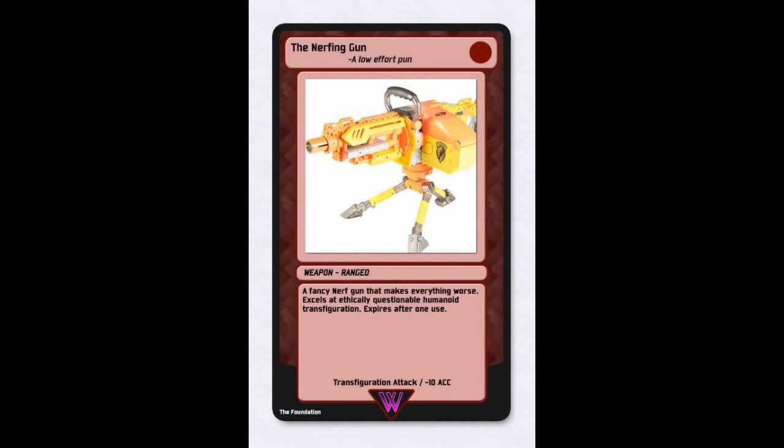Notable card drawn — red card: 'The Nerfing Gun' (A low-effort gun, Weapon Ranged) — a fancy Nerf gun that makes everything worse. Excels at ethically questionable humanoid transfiguration. Expires after one use. Stats: transfiguration attack, -10 accuracy.